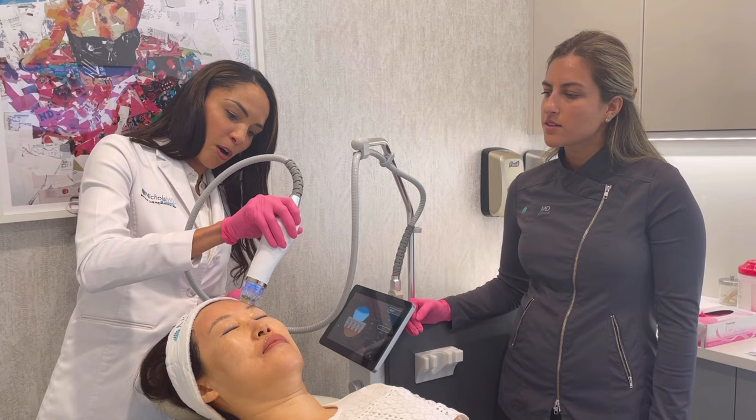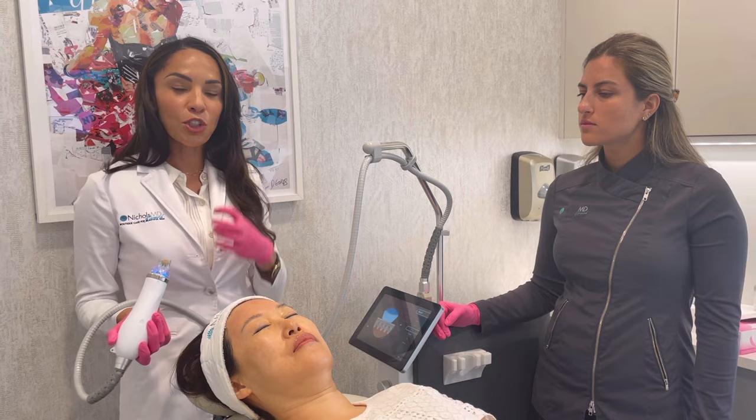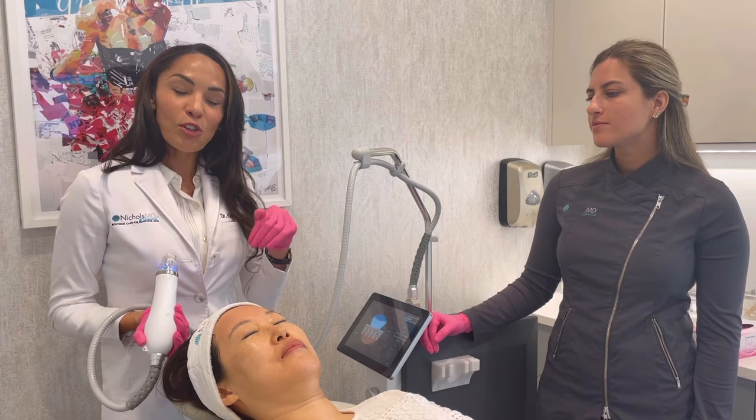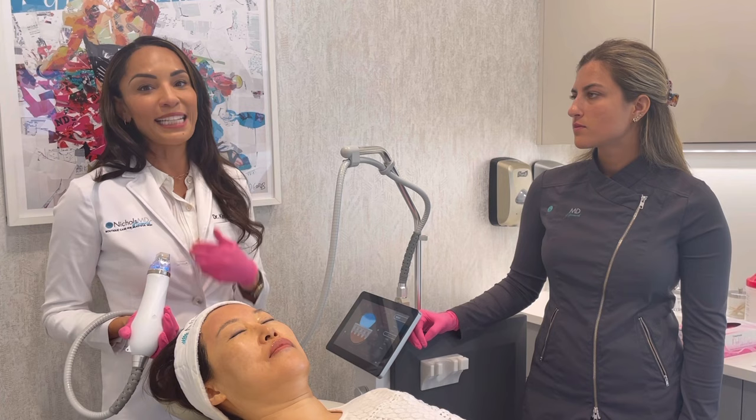People often ask whether this is good for discoloration, dark marks, and melasma — a condition where women get discoloration on the face. I am one of those women, and it's a very frustrating condition. The Greenwich Secret actually does help with those conditions. Even though you'd think of a laser for brown spots, it can help with overall tone and evenness, providing a brightening benefit in those conditions too.